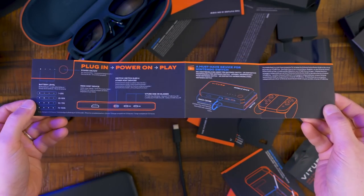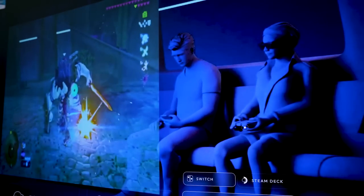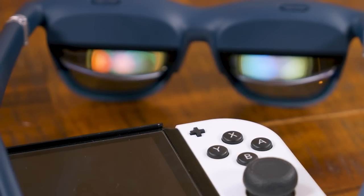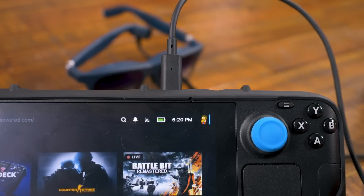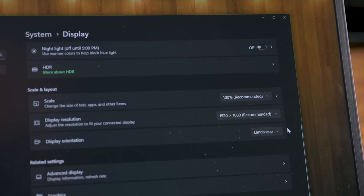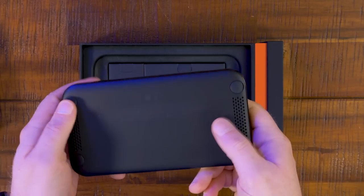Veacher has primarily advertised the XR glasses as being used with the Steam Deck and Nintendo Switch. With the Switch, connect via the USB-C port in the center — that gives you docked resolutions and performance while keeping the system charged. With the Steam Deck, plug the glasses directly into the USB-C port on top and it will recognize them as a secondary 1920x1080 monitor. If your PC has a USB-C port capable of video output, it works the same way. The dock's HDMI input allows some flexibility, which was actually the thing I was most interested in trying out.